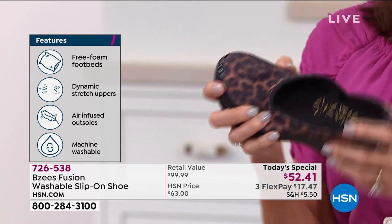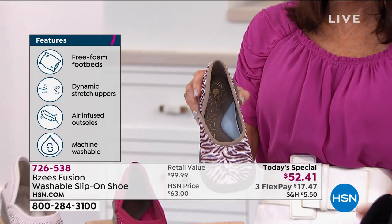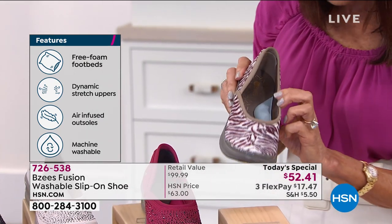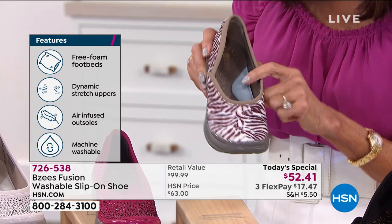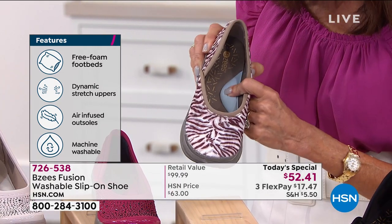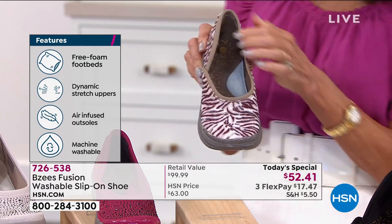So that one is the Leopard, and we're going to talk more about that great stretch and comfort inside. Check out the Zebra — what you see inside that shoe is your cushion. That is that awesome, deep and thick arch support built right into this shoe.